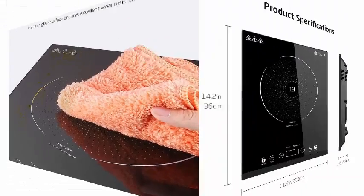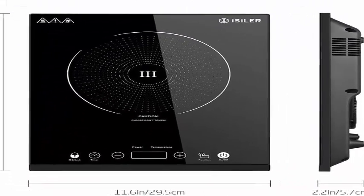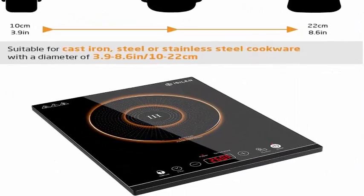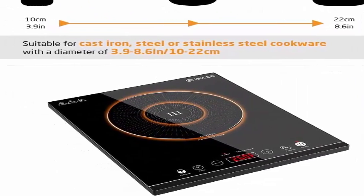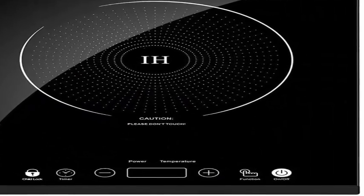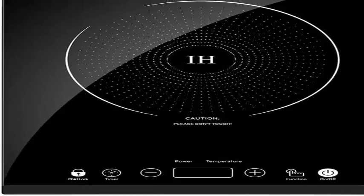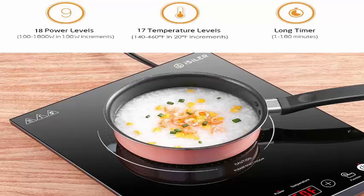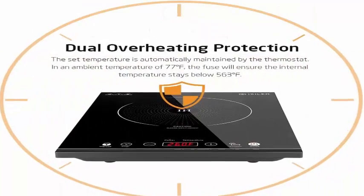Supports simmer, deep fry, boil, sauté, sear, steam, slow cook, and grill with ease. 17 Preset Temperature Levels — adjustable temperature ranging from 140°F (60°C) to 460°F (238°C).